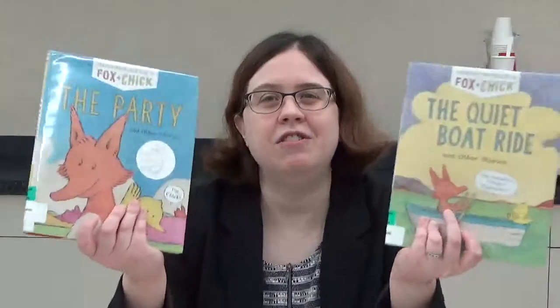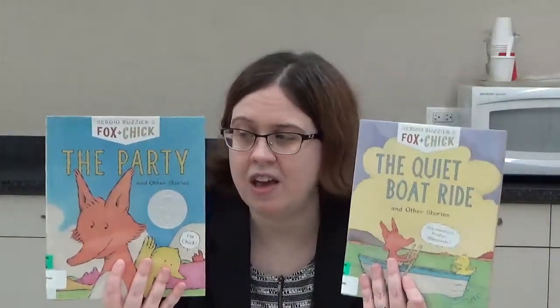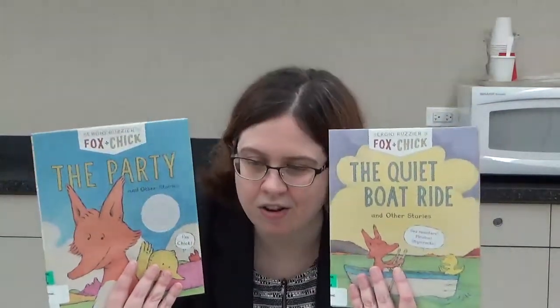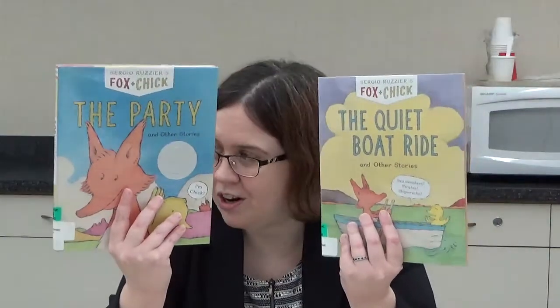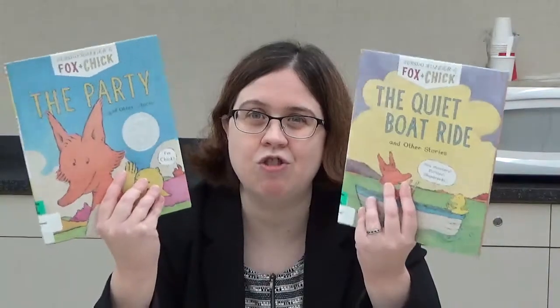One of the interesting aspects of these books is that instead of one big story, you get three smaller stories, which is great for beginning readers. Since there's more than one story, each one is a lot simpler, and your young child will be able to read one in a few minutes, giving them that sense of accomplishment rather than worrying if they're ever going to finish a whole book.